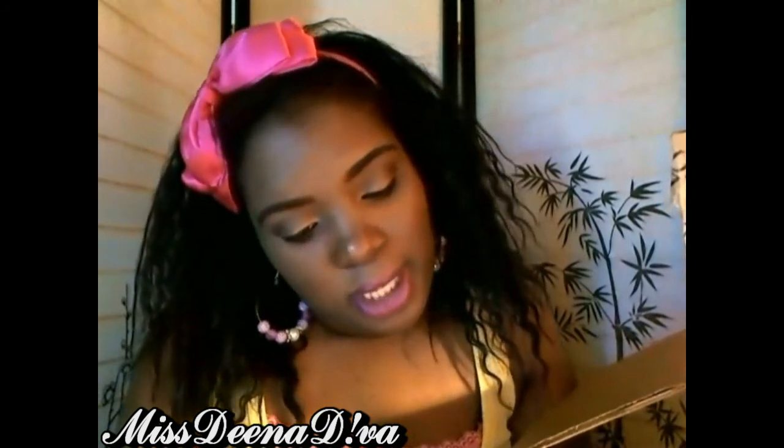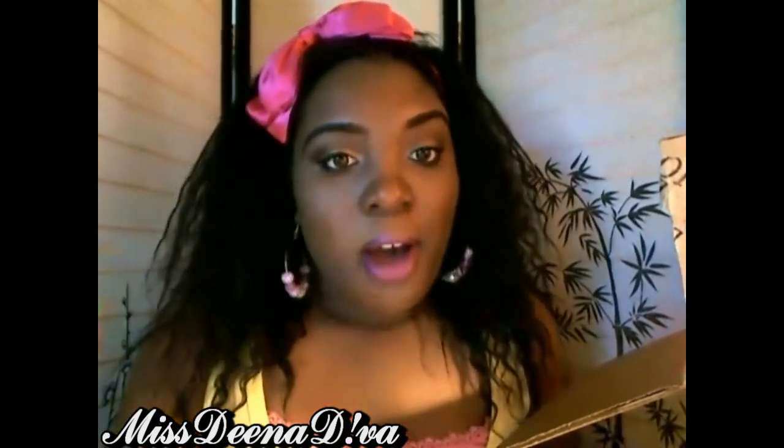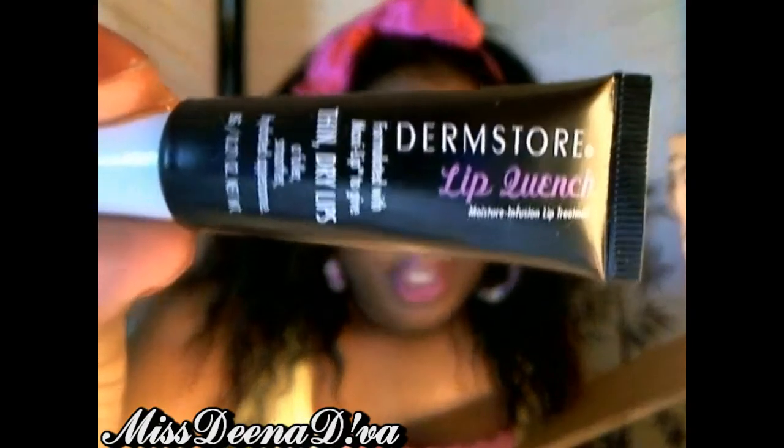They also sent me a few samples — a deep cleansing cream from DHC, a brand I'm not familiar with but I'll let you guys know what I think. And they were also giving away a Dermstore Lip Quench for thin, dry lips, formulated with Maxi Lip to give thin dry lips a fuller, smoother, hydrated appearance. I'm on a lip balm kick so this is going to be perfect — and this was free.